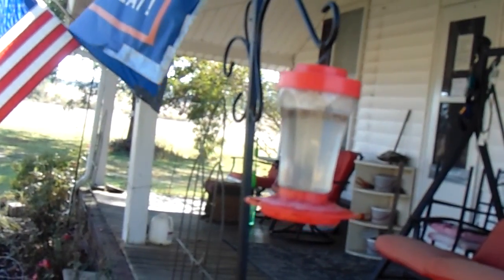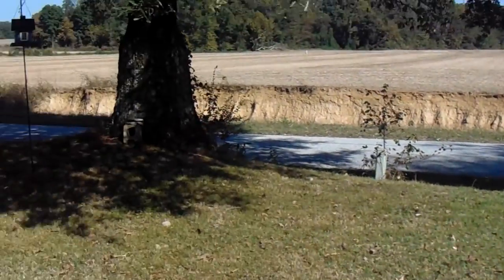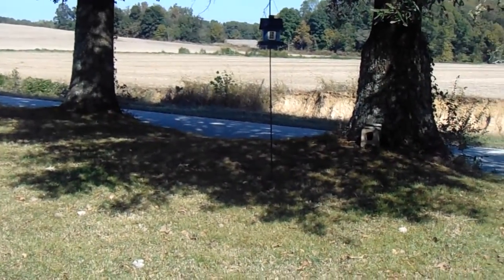A hummingbird was around here about a week ago — that's the only reason we left one feeder out here. Now they're gone. They're the only illegals I know of that are trying to get back south of the border.